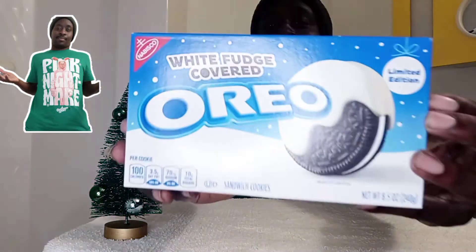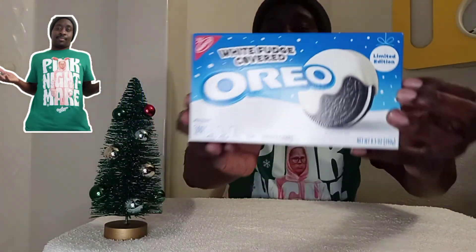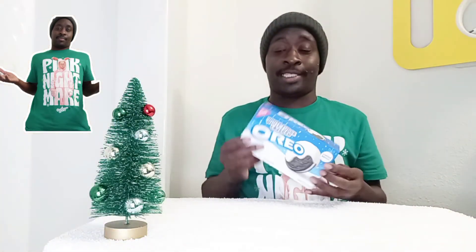What's up my real ones. Today I'm here for a Christmas snack with you. These are snacks that I have. First up, these white fudge covered Oreos. Limited edition. Let's get into this.